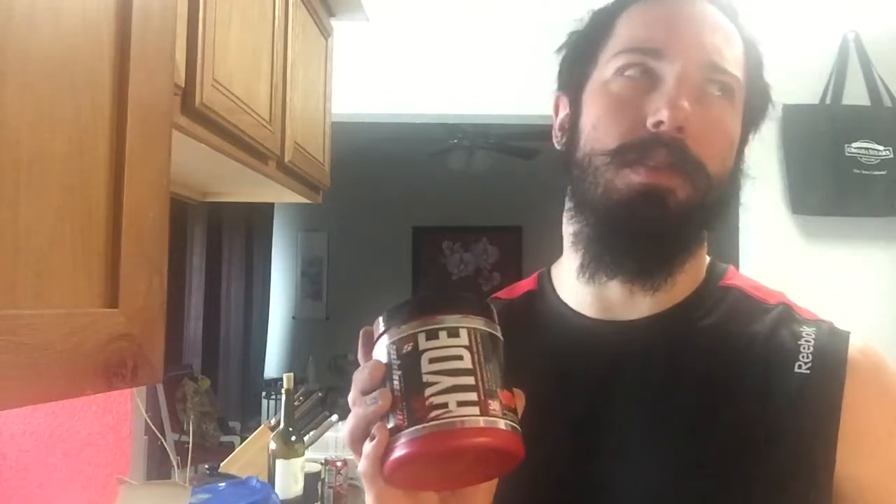The price: this was on sale at my local Academy for five dollars off, so instead of $34.99 it was $29.99. If you can find it for a good price, definitely go get it, and honestly even at $35 definitely go get it.